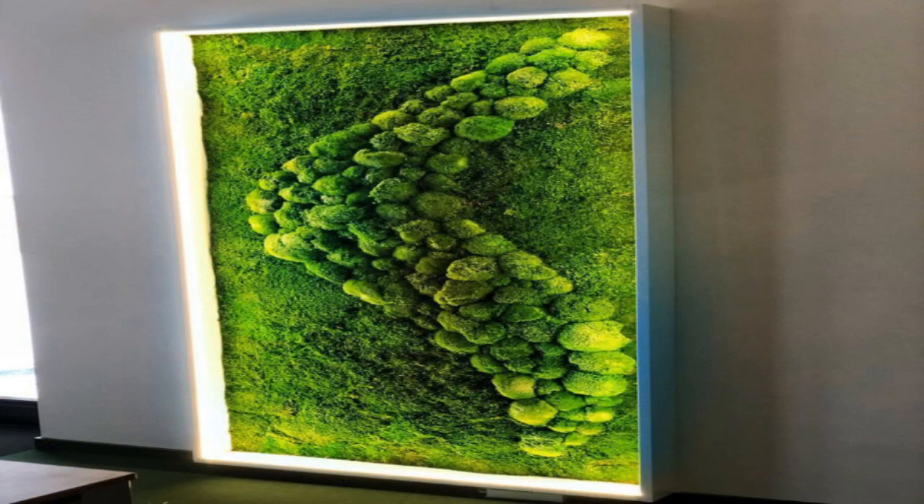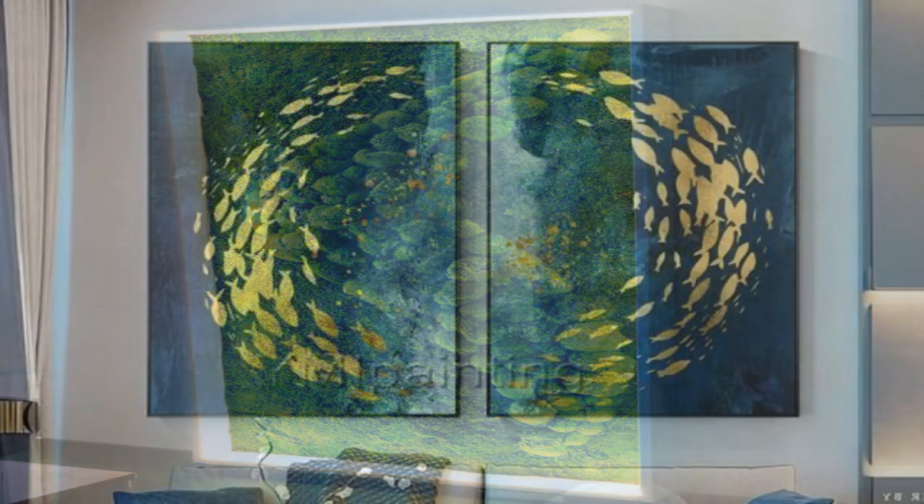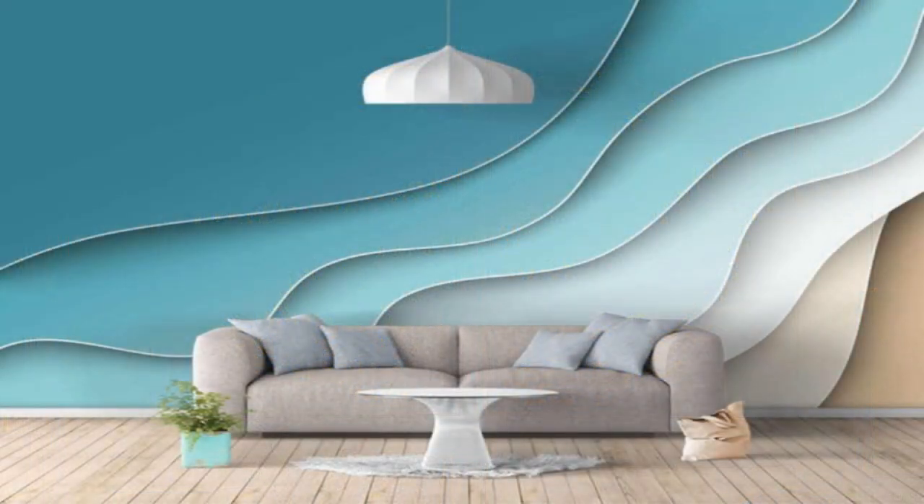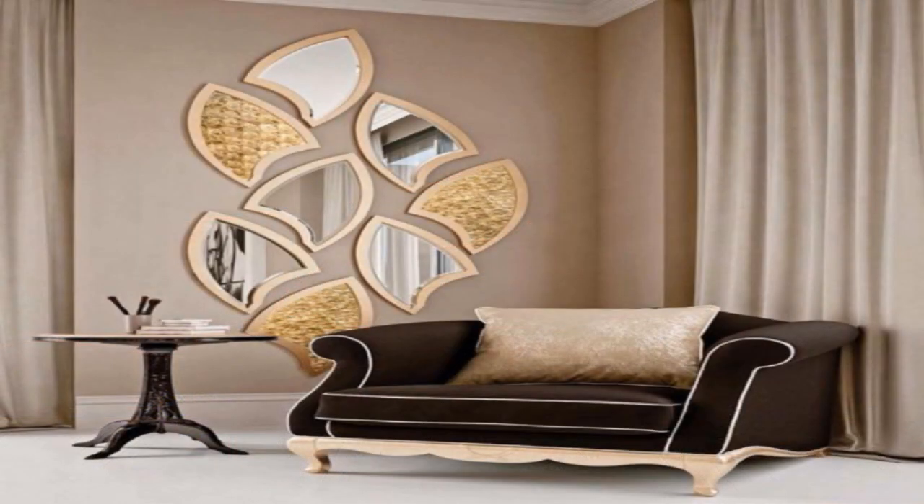1. Go for large-scale art. An oversized painting or photograph will command attention and set the tone in a small space. Try a black and white photo in a minimalist space, or add color with a vibrant abstract piece.